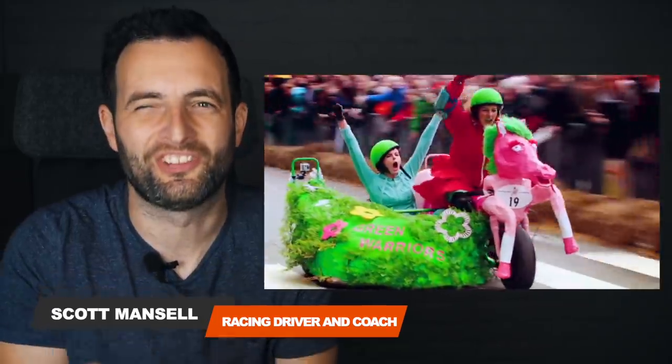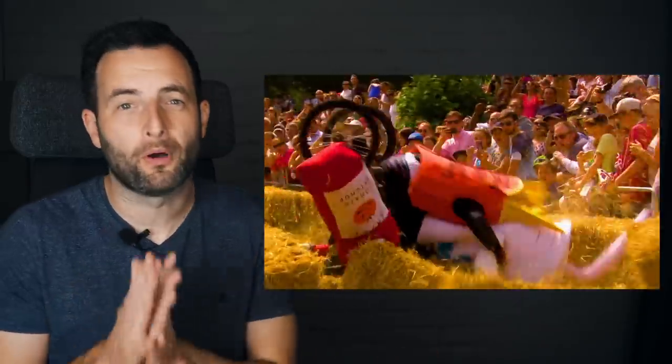Top level motorsport in Formula 1 is really interesting, but getting normal people to build and race their own vehicles is just as entertaining. So let's break down some of the best runs in Red Bull Soapbox Racing.